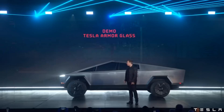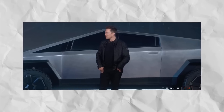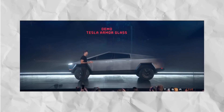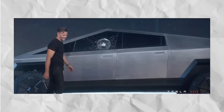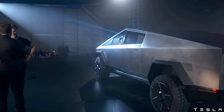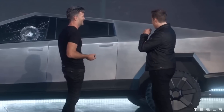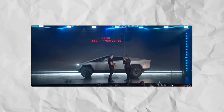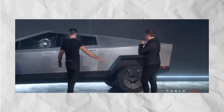When Tesla unveiled the Cybertruck in 2019, they put the windows to the test in front of a live audience. The first throw resulted in a small crack, which surprised everyone, including Elon Musk. However, they continued with the testing and the second window also cracked, a bit but not severely.